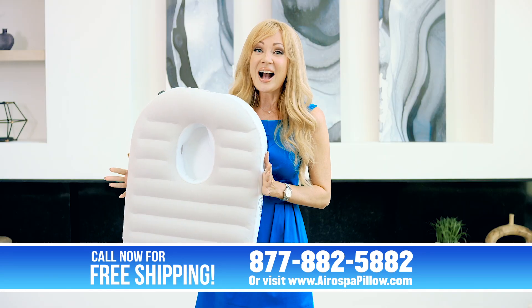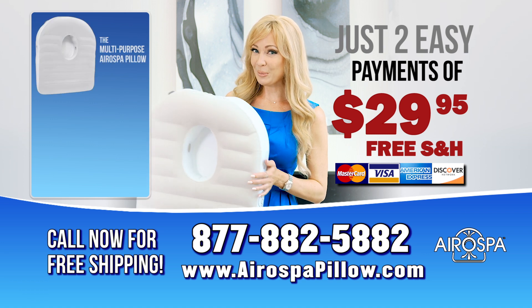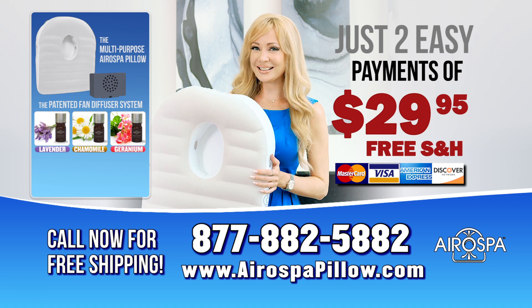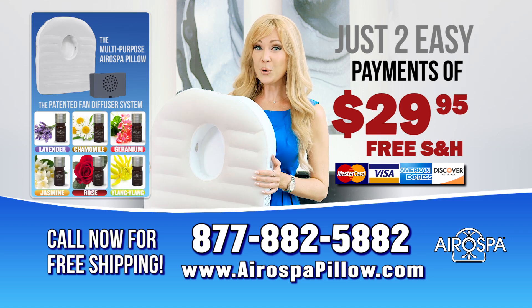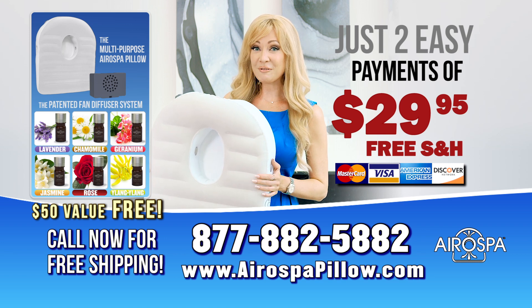So give it a try — I know you're going to absolutely love it. Order now and get the multi-purpose Aerospa pillow, the diffuser fan system, and three essential oils: lavender, chamomile, and geranium. And if you tell them Stacey sent you, they will send three more essential oils — jasmine, rose, and ylang-ylang — a $50 value absolutely free.